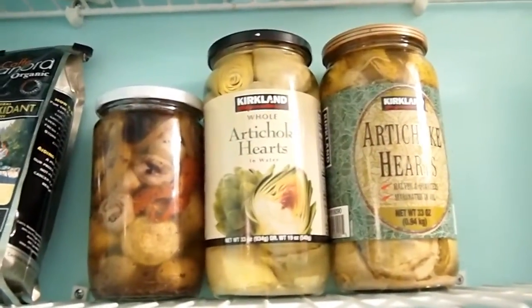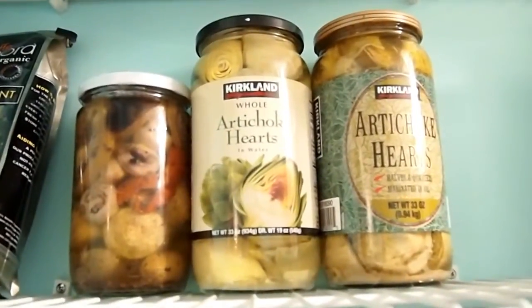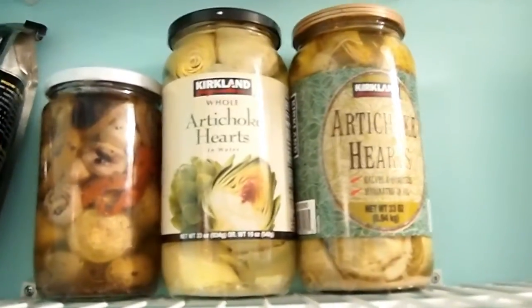And then here's just some pickled vegetables like artichoke hearts. I like to keep these — some are in water and some are marinated. I get both of these from Costco.